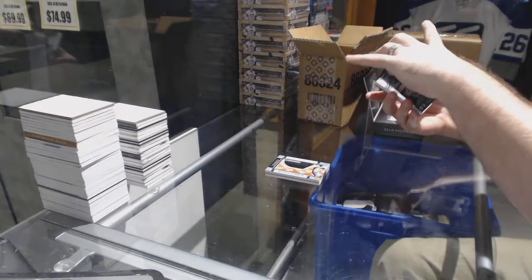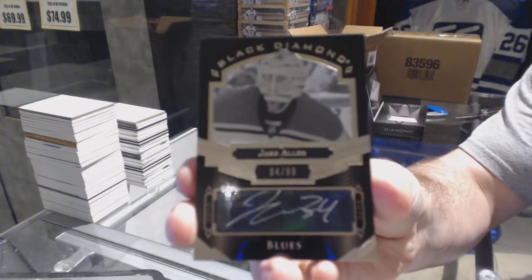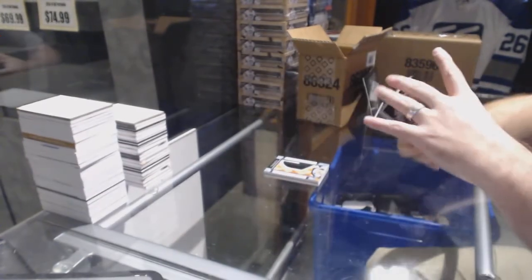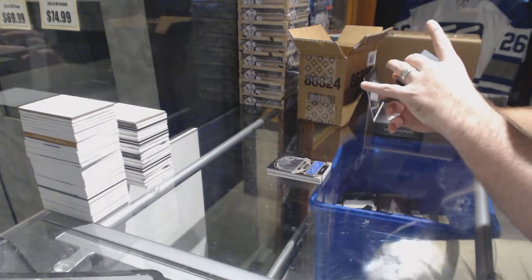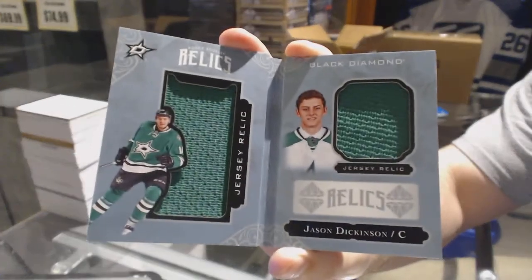We've got for the St. Louis Blues a Black Diamond pure black signatures, number 299, Jake Allen. For the Dallas Stars, number 299, rookie relic booklets — Jason Dickinson.